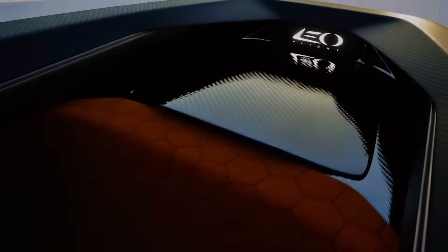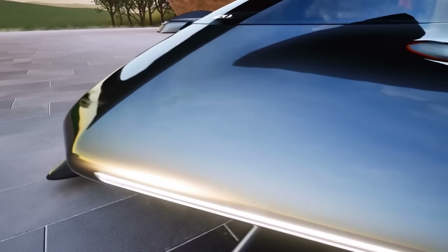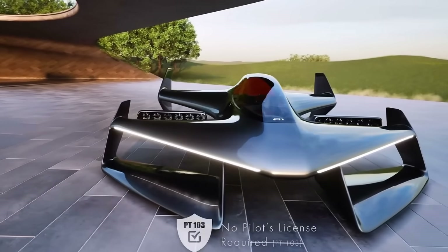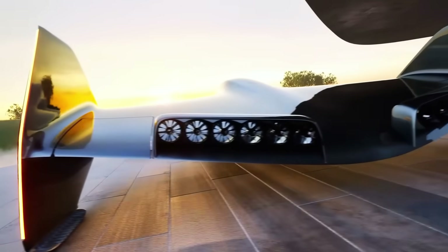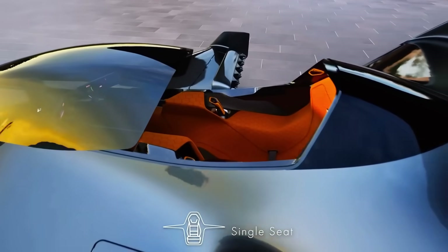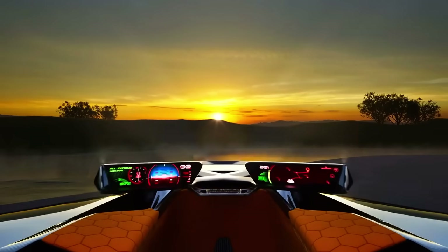You're thinking, cool, but what happens if something goes wrong in the air? They've got that covered. The Leo Coupe has layers of backup systems: emergency airbag systems, auto takeoff and landing, auto stabilization, emergency glide mode, a ballistic parachute — yes, the whole thing can parachute down — and even emergency water landing capability. This is probably one of the safest flying vehicles ever designed for personal use.